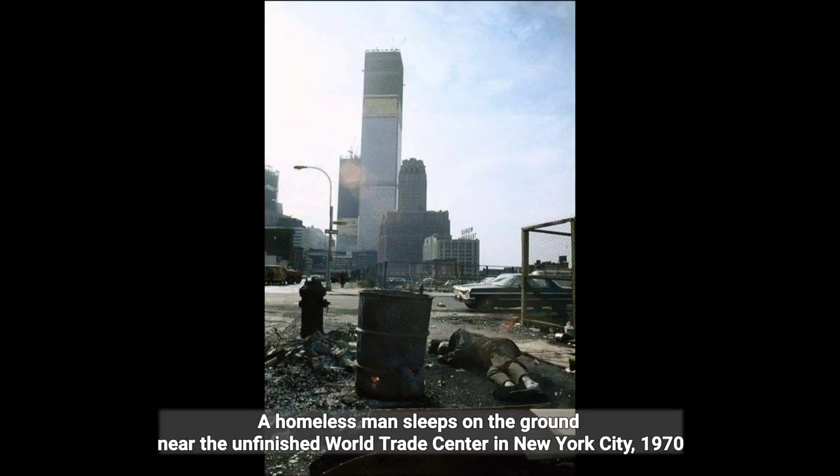A homeless man sleeps on the ground near the unfinished World Trade Center in New York City, 1970.